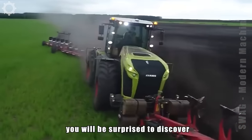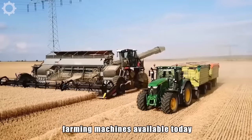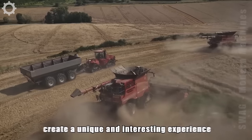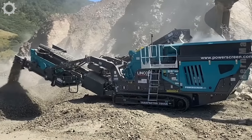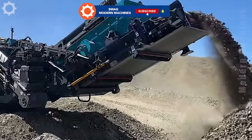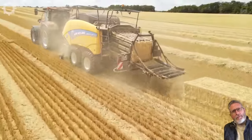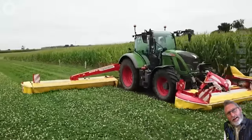Hello, dear friends. You'll be surprised to discover the coolest farming machines available today. We've gathered modern agricultural technologies to create unique and interesting experiences. Remember to like and subscribe to our channel to support the agricultural sector. Are you ready to start this journey of discovery with us right now? Let's get started.